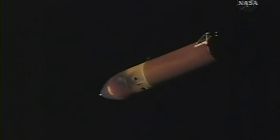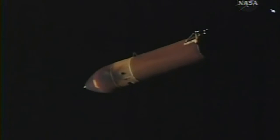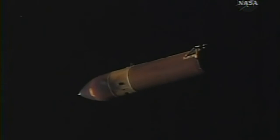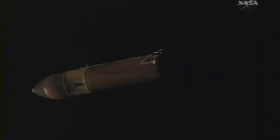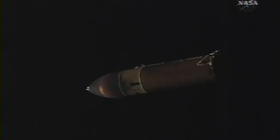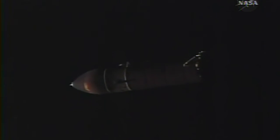This is Mission Control, Houston. Again, this is some video that was recorded earlier today aboard the space shuttle Atlantis using a handheld video camera, taking a look at Atlantis' external tank following the separation of the tank after the three main engines had completed using all the fuel and oxidizer in that tank and separated from the fuel tank.